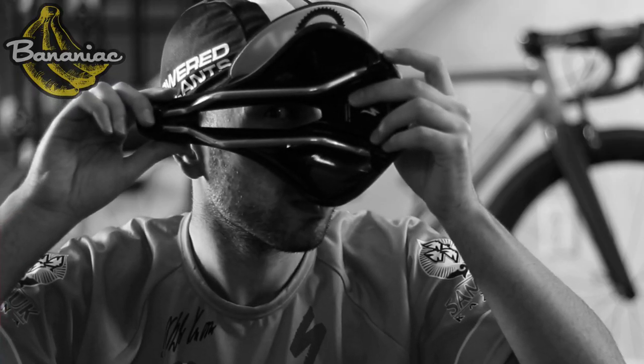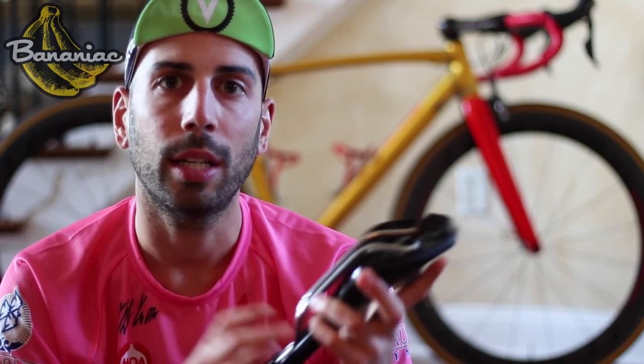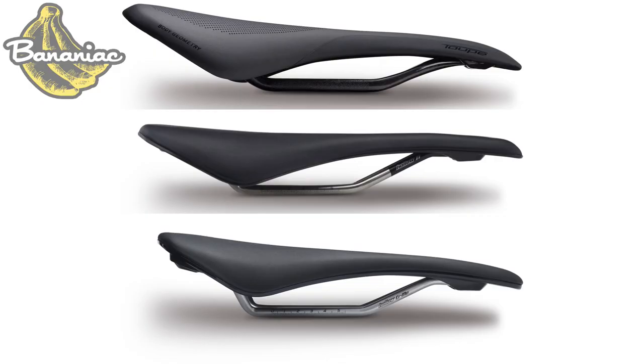Saddles can also come with a cutout or a channel in the middle to reduce numbness if that is something you experience. The padding of the saddle can also play a big difference in comfort — more padding does not necessarily mean more comfort. Aim for something with minimal padding, and with the addition of the padding in your cycling shorts, you should be just fine. Saddles using plastic or injected carbon in the shells can make the ride more comfortable. In terms of rails, carbon rails are going to be lighter, but titanium and chromoly rails are not that much heavier and the price point is much lower.